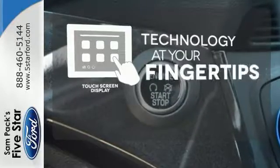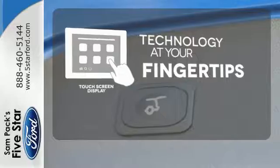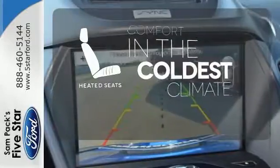The touch screen display adds to an already impressive interior design and puts technology at your fingertips. The blind spot indicator helps you maneuver through traffic. The heated seats keep you comfortable no matter how cold it is.